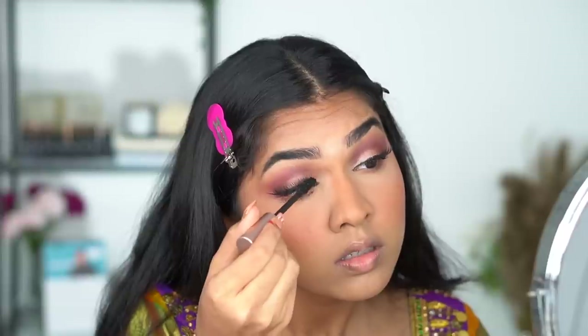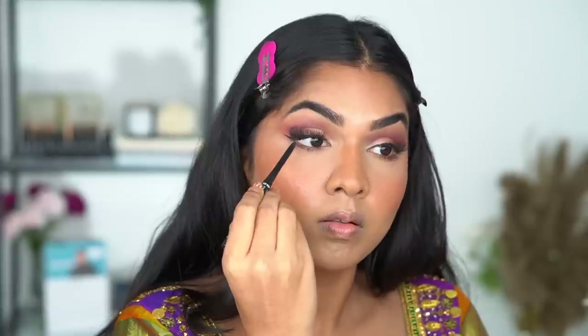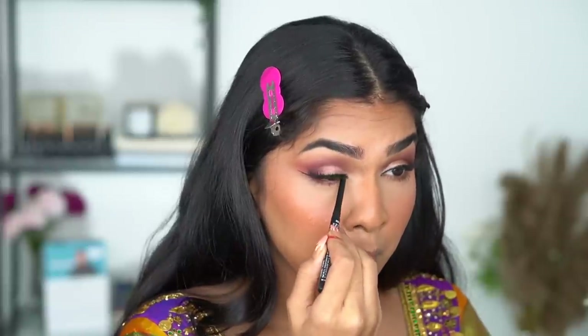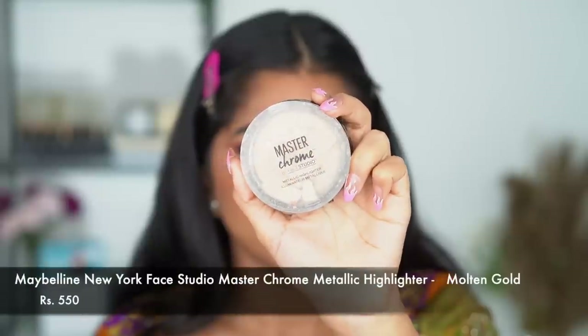The part where I applied setting spray got cut off, but I went in with the e.l.f. setting spray and spritzed it on my entire face. Next I'm going in with the Lakmé Iconic Kajal and lining my lash line so there's no white line visible — everything looks like a really nice thin black band.